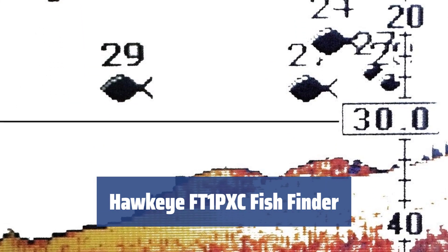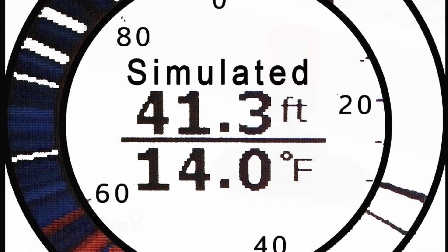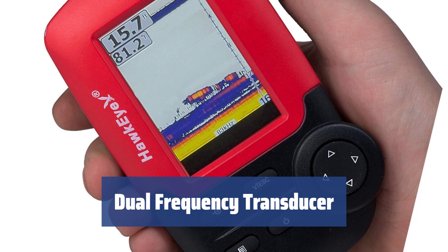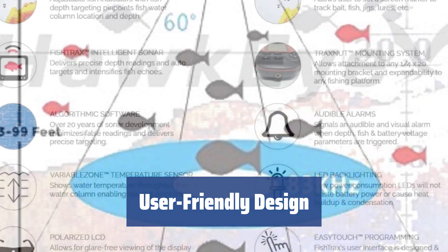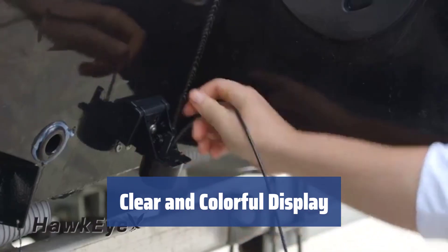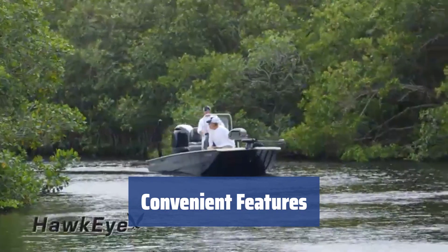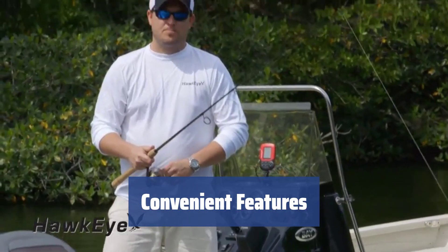Number 2. Looking for a fish finder that won't break the bank? The Hawkeye FT1PXC is a top choice for its affordable price and impressive features. With 283kHz frequencies, this fish finder allows you to accurately determine the depth and distance of the fish. It's perfect for both trolling and stationary fishing. The cursor controller is conveniently located for quick target acquisition, while the simple interface and button layout make operation a breeze. The 3.3-inch screen provides a clear view of underwater activity, and the fully colored multimode screen offers different display options for various fishing conditions. From audible fish detection alerts to accurate water temperature readings, the Hawkeye FT1PXC offers a range of convenient features for a more relaxed fishing experience.